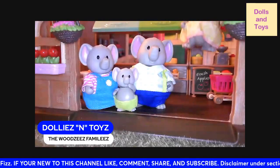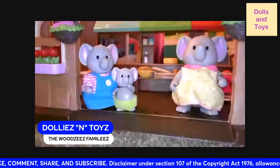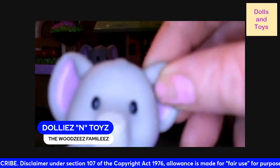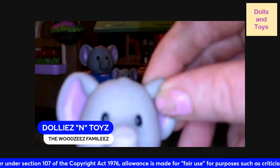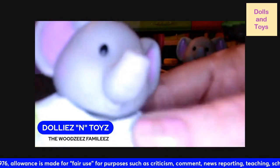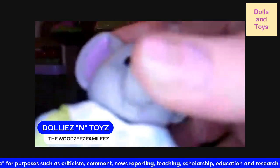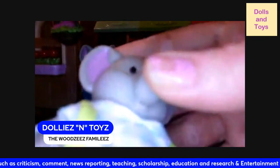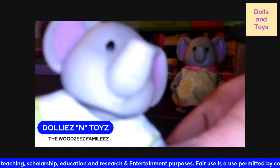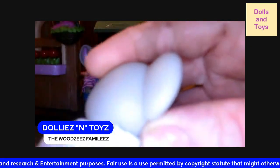As you can see, they stand up pretty good. Then we have dad — his name is Eddie. He is wearing a blue and white plaid shirt, what looks like overalls, and some light blue jean pants. Dad's head moves, his arms move, and his legs move — and there goes dad's tail.